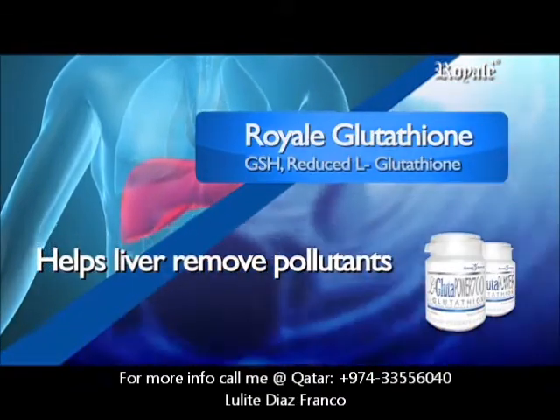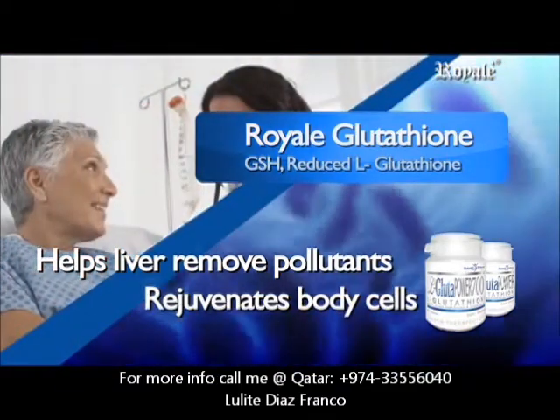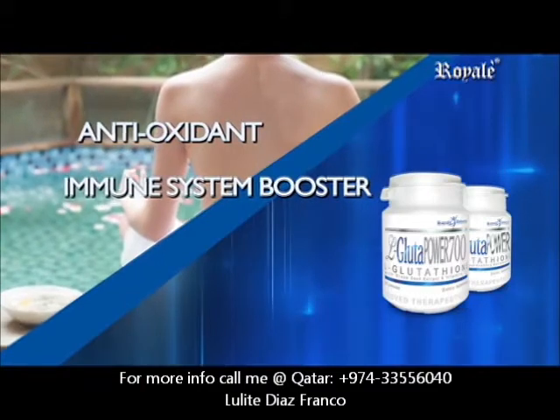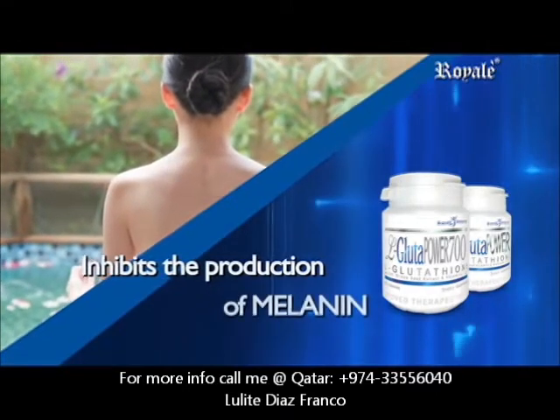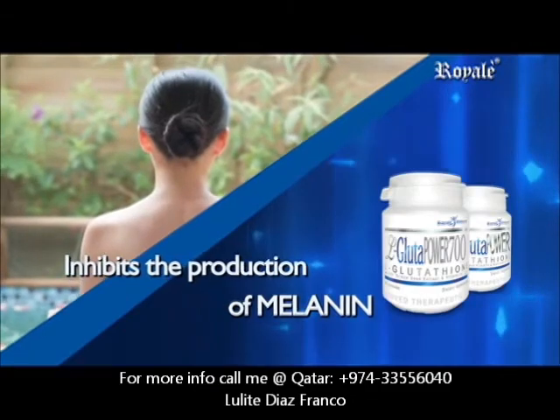It rejuvenates body cells, especially cancer patients who are undergoing chemotherapy. It is an antioxidant, immune system booster, detoxifier, and skin whitener. It inhibits the enzyme tyrosinase from manufacturing melanin, the pigment that is responsible for the brown color of the skin.